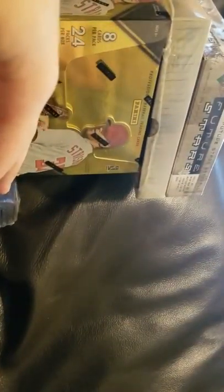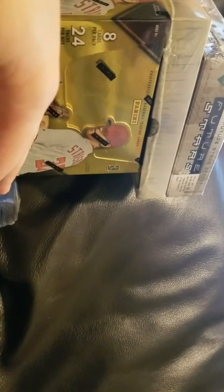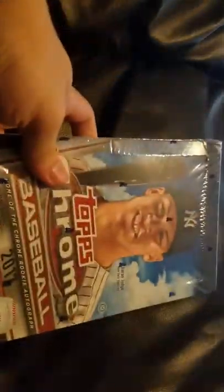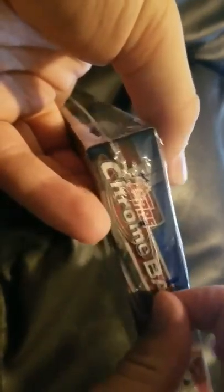First up is number four — so it's gonna be 2017 Topps Chrome. Two hits per box. I don't like this year — I love the look of it, but the hits are just awful and the price point is ridiculous. I won this box at a little bit cheaper price, so we're gonna do it.